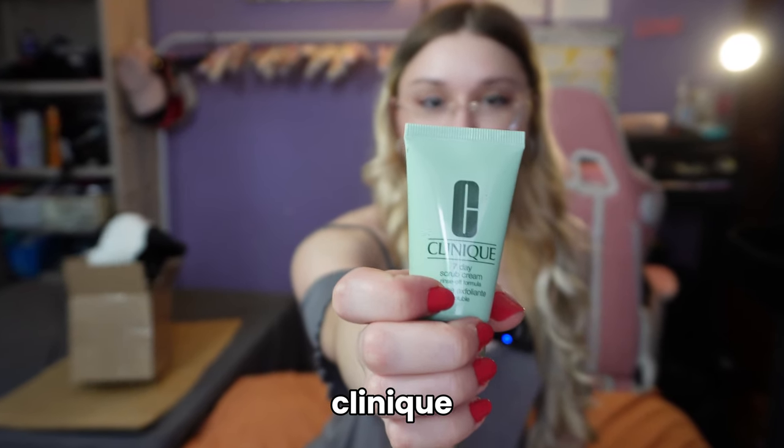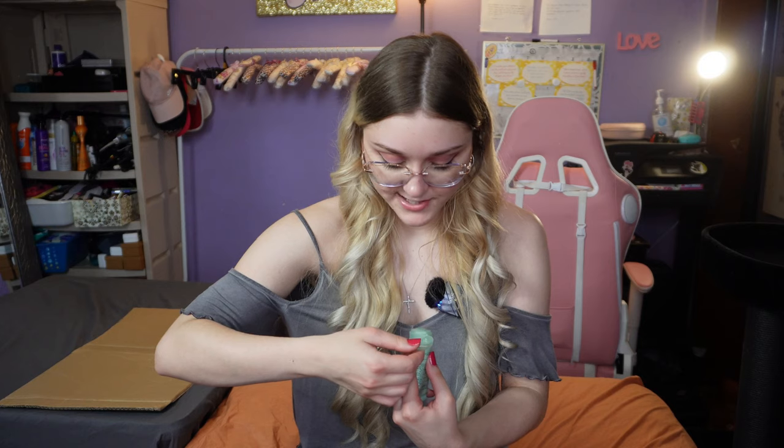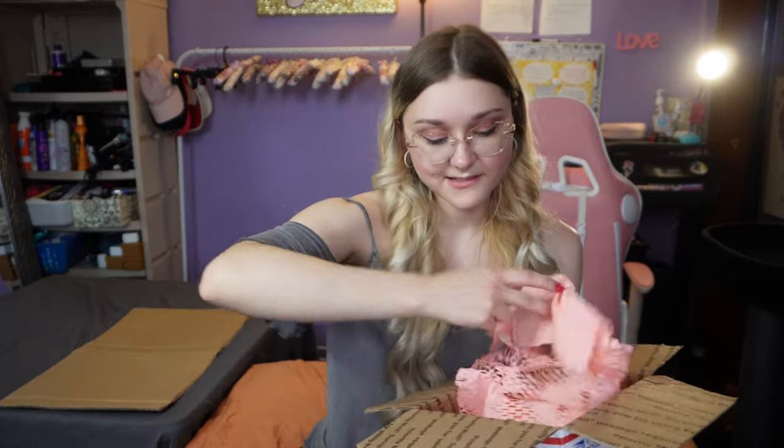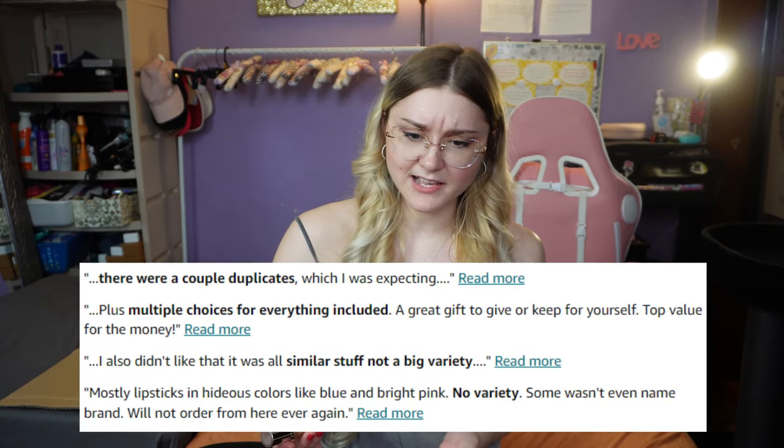Next is a seven-day scrub cream — a cream exfoliant. That's not exactly makeup. Is it brand new? There's no seal on this, which is a little concerning — could be a return. Then there's a nightly renewing serum. So far we've got a lot of different things, nothing repetitive, which is good because some reviews said they got so much of the same item.